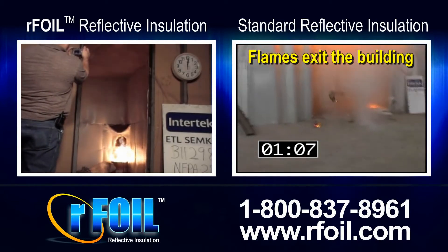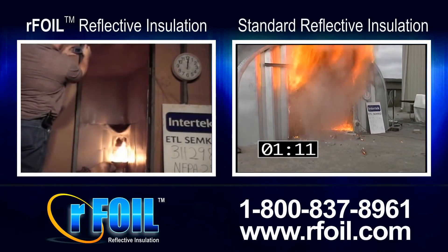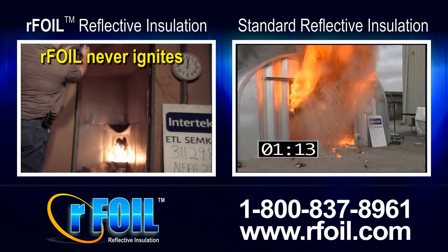Flames exit the building on the standard product. Our foil never ignites.